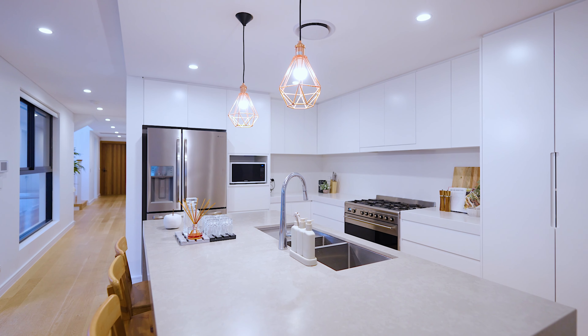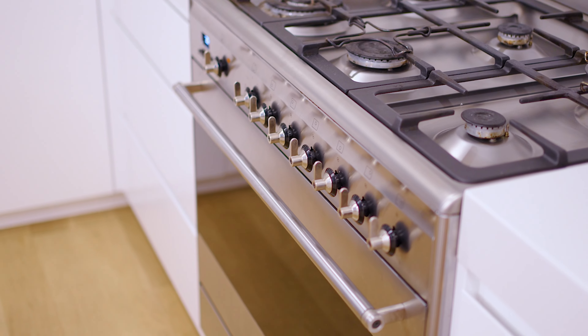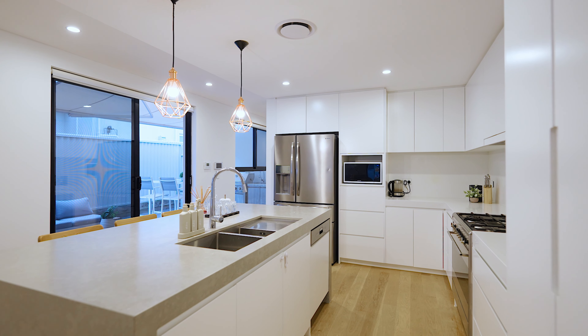The luxury kitchen offers gas cooking, custom joinery, ample cupboard space and stainless steel appliances, including a huge island bench with stone bench tops.